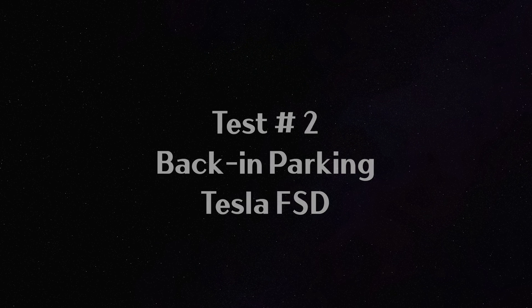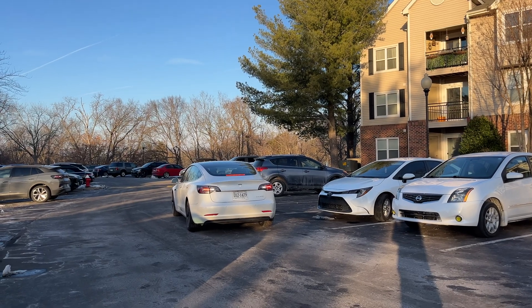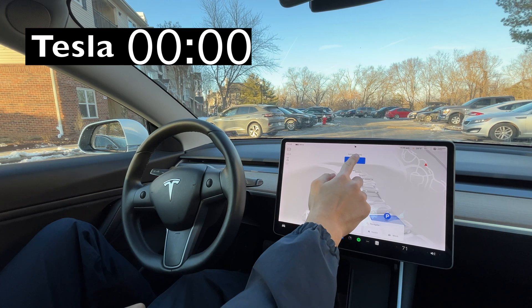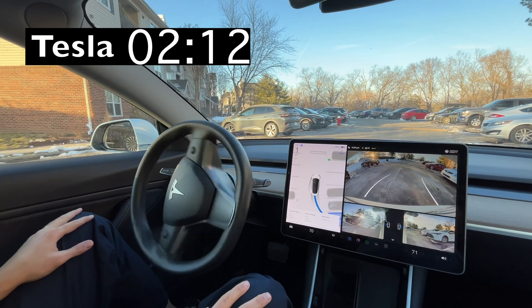For test number two, we are reversing back into a parking space, but there is a twist. We would need to do at least a three-point turn to get to the spot, starting with Tesla.